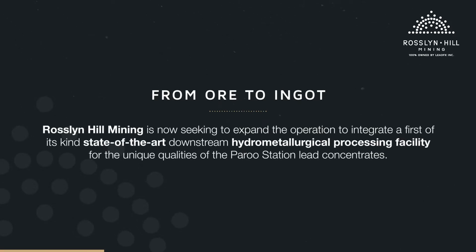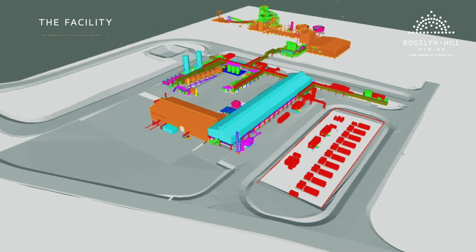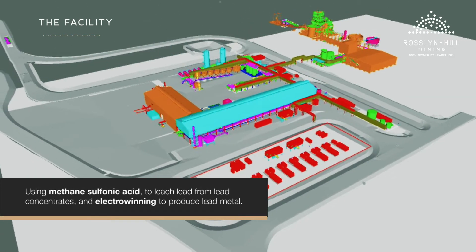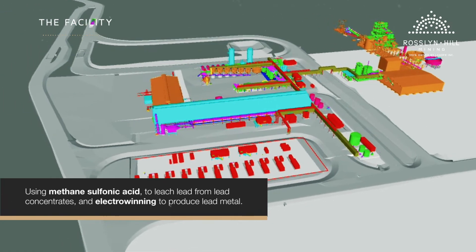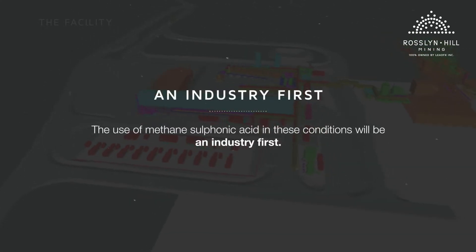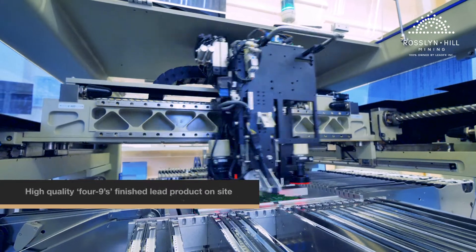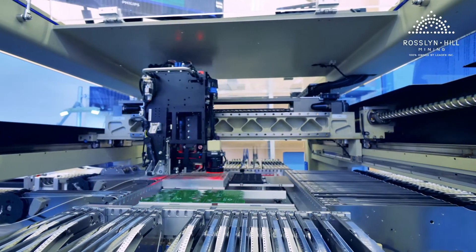Roslyn Hill Mining is now seeking to expand the operation to integrate a first-of-its-kind, state-of-the-art downstream hydrometallurgical processing facility for the unique qualities of the Paru Station lead concentrates. The facility will utilise an innovative new hydrometallurgical technology using methane sulphonic acid to leach lead from lead concentrates and electrowinning to produce lead metal. Whilst acid leaching and electrowinning are well-known mineral processing unit operations, the use of methane sulphonic acid in these conditions will be an industry first. The mine will produce a high-quality 4-9's finished lead product on-site and export as direct feed for global battery manufacturers without further processing.